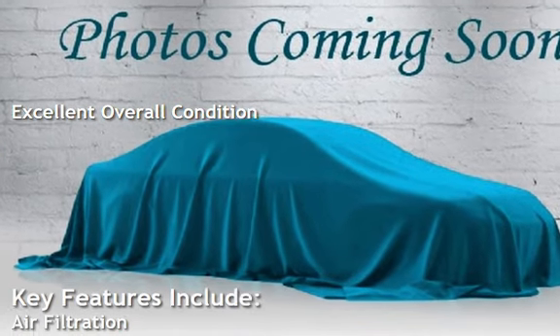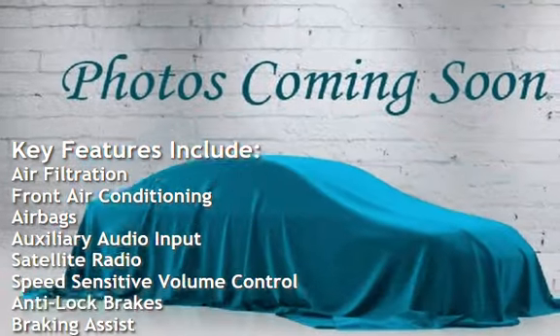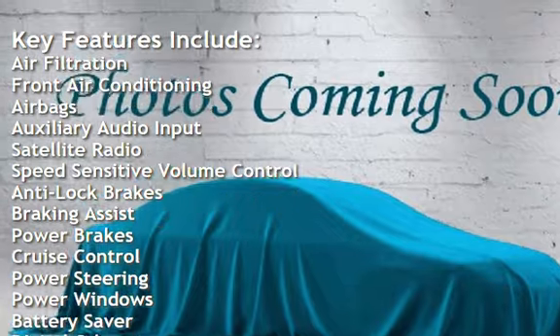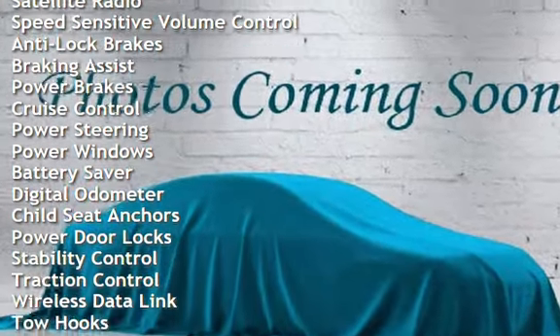Key features include air filtration, front air conditioning, airbags, auxiliary audio input, satellite radio, speed sensitive volume control, anti-lock brakes, and braking assist.